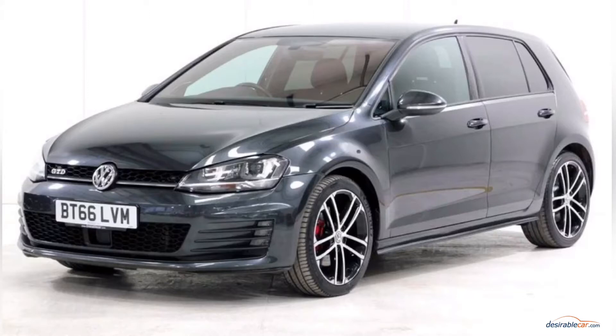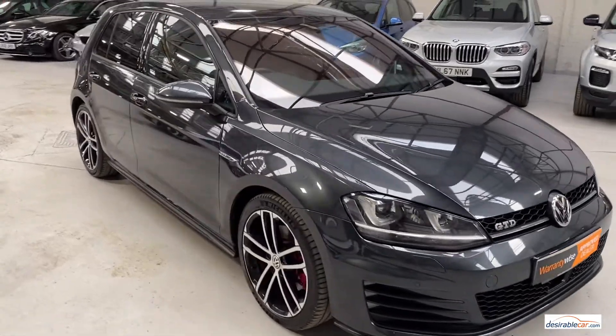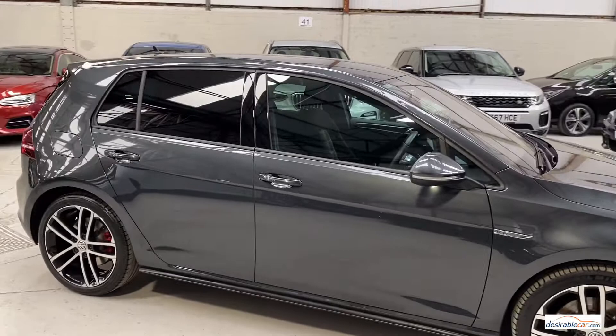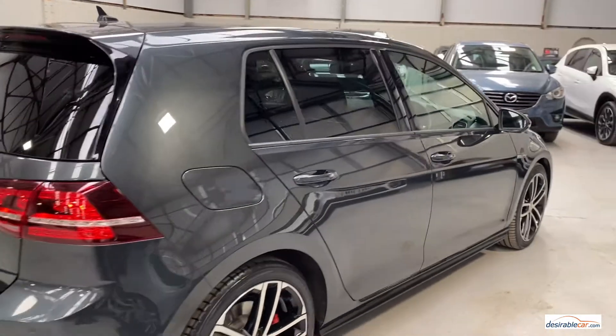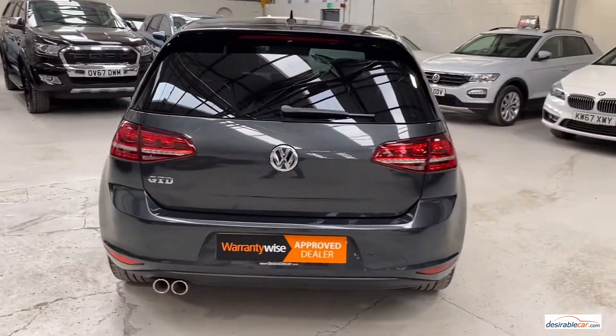Hello and welcome to our video presentation of this Volkswagen Golf Blue Motion Tech GTD here at Desirable Car. This car is a 2 litre diesel, finished in carbon grey metallic with grey Jakara cloth interior trim, and comes with over £2,900 worth of optional extras. It has travelled 33,555 miles, is one owner from new, and benefits from a full VW service history. It was last serviced August 2020 at 30,000 miles.